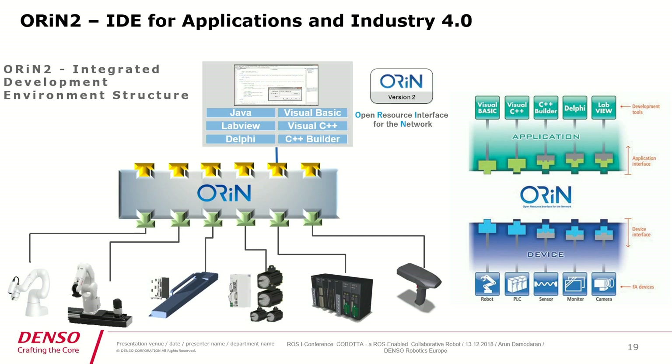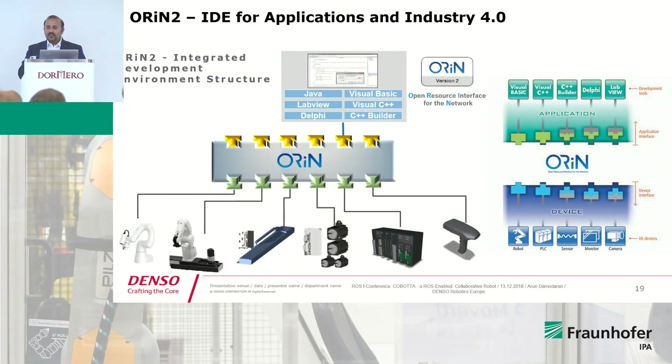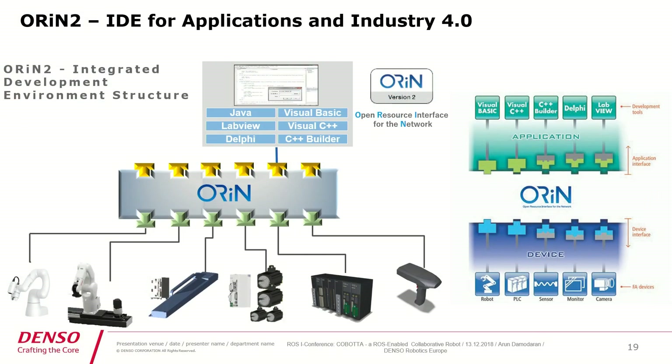I also need to speak about how Denso interconnects with different devices. We use the Orion platform, which acts as a middleware or gateway. You have an integrated development environment where you can use any high-level language to interconnect with different devices or connect different devices from different applications. In the architecture on the right side, at the bottom you have a number of devices with device interfaces — we call them device providers. You connect them with the Orion engine, and on top you have application interfaces — application providers — that can easily interconnect different applications with different devices.